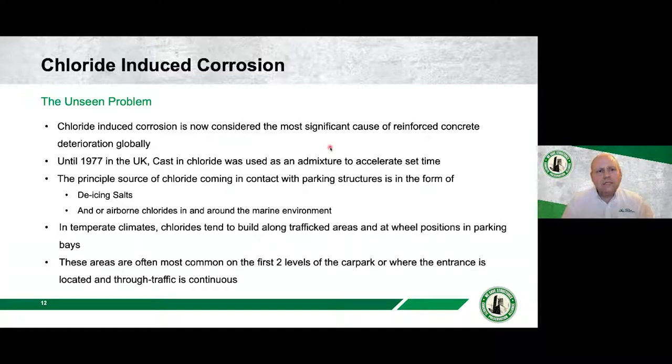Typically it's the first two levels of the car park near the entrance that have the highest level of corrosion risk. As you move further up and away from the entrance, that risk tends to reduce over time — I'll show some examples of that later in the presentation.